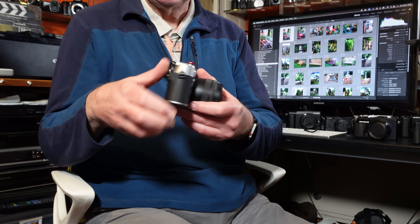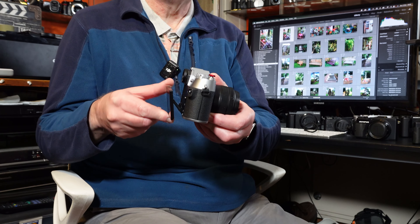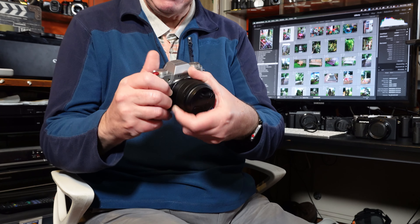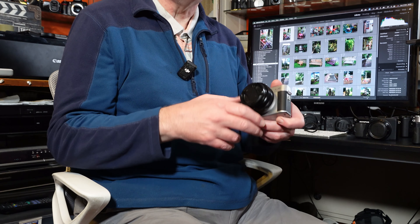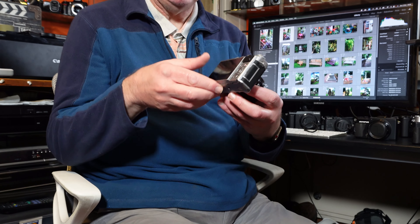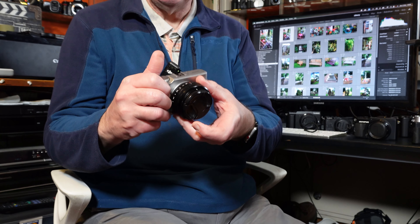So I would class the ZV-1 as a compact camera, but is it my favourite? Probably not — because would I class my Fuji X-T50 as a compact camera? I probably would, but it won't fit in the pouch. It'll fit in a small camera bag, and it's got a 40 megapixel APS-C sensor — a much better, bigger sensor — ideal for cropping if you need to crop.